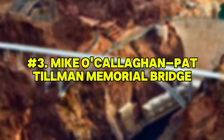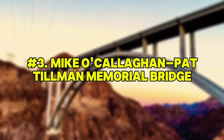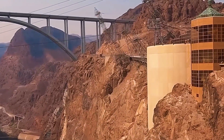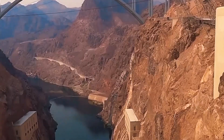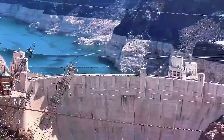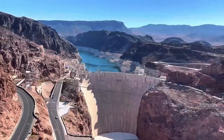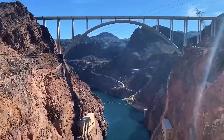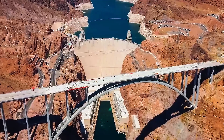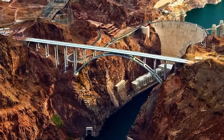Number 3: Mike O'Callaghan–Pat Tillman Memorial Bridge. Just downstream of the Hoover Dam, this iconic structure connects Arizona and Nevada across the Black Canyon. It's the second-highest bridge in the U.S., with a deck rising nearly 900 feet above the Colorado River. Its defining feature is a 1,060-foot concrete arch — the longest of its kind in North America. Built from both sides using a cantilever method, construction crews suspended arch segments with cable stays anchored to canyon walls.